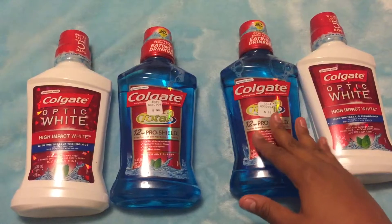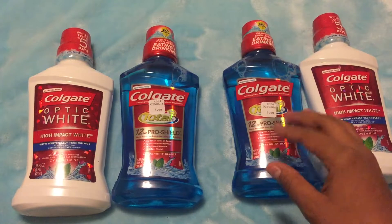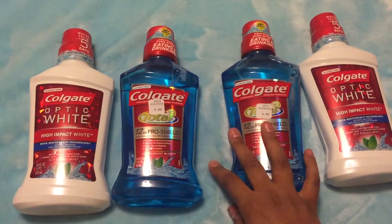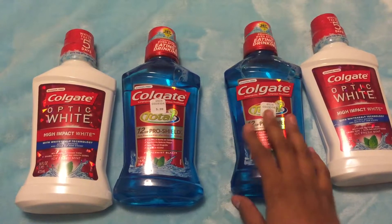You need to hit the $50 mark so you can get the $20 in Plenti points. For my couponers who do shop at Rite Aid, it's so important to sign up for the Plenti card.